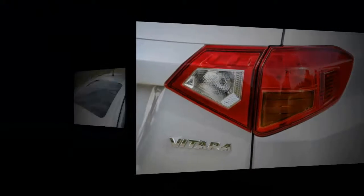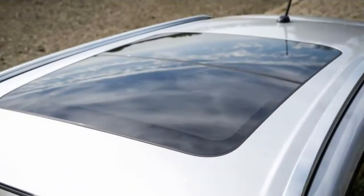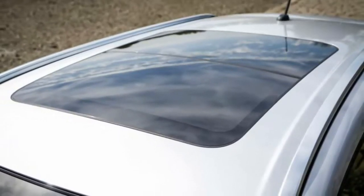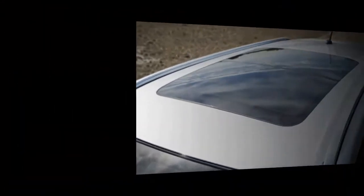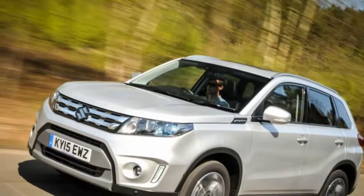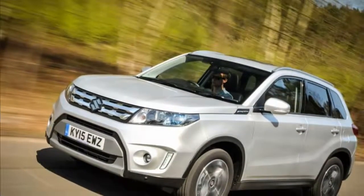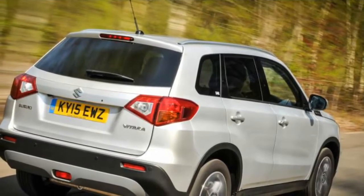The Vitara's stylistic references to the 1988 original come thick and fast when you run your eye from nose to tail. The obvious ones are the shape of the headlights and the rising feature lines on its flanks. Look harder and you'll clock the clamshell bonnet and front wing vents as visual homage. What matters most is that Suzuki has achieved a distinctive, sturdy, modern-looking design — one with a more amiable and straightforward visual identity than plenty of its rivals.